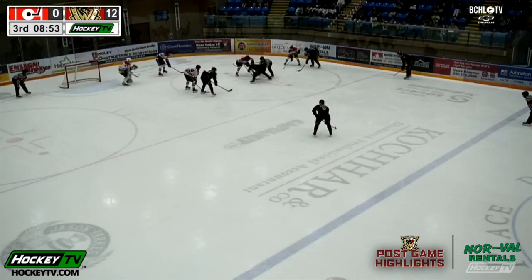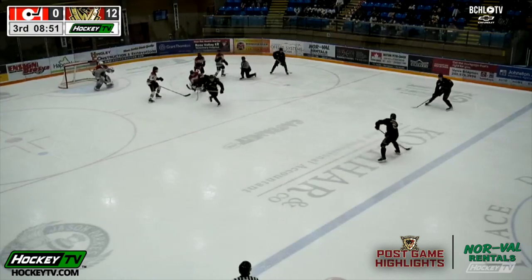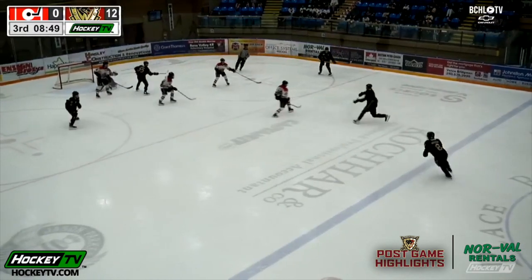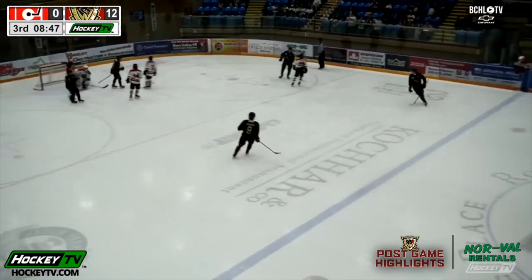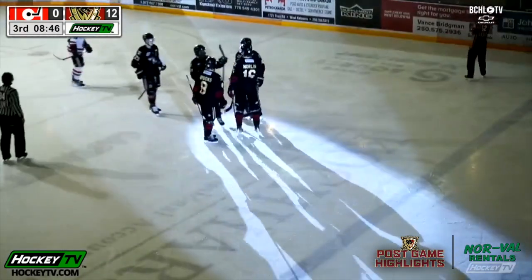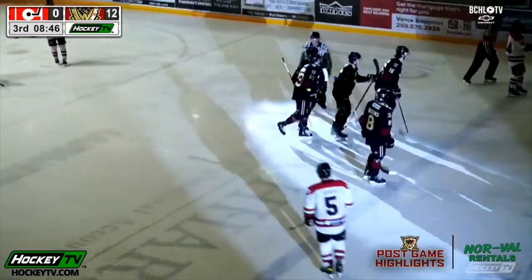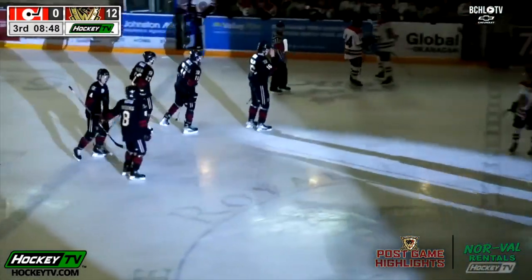53-14 in shots so far here in the third period of this game as the Warriors win the faceoff. Brooks for Norland to the front of the net — he scores! Isaiah Norland from the right point finds the back of the net, and Norland's got the Warriors' seventh power play goal of this game — West Kelowna leads 13-0.